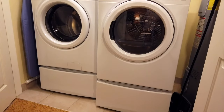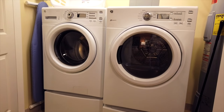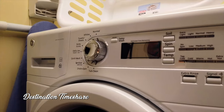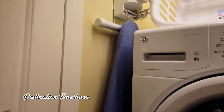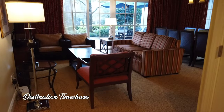Heading back out into the main living area, immediately across from the door to the master bedroom is the utility closet. In here you have a large high-efficiency washer and dryer, as well as an iron, ironing board, and a laundry basket.